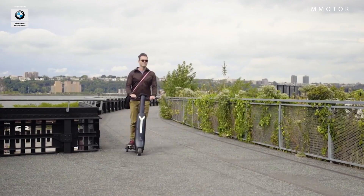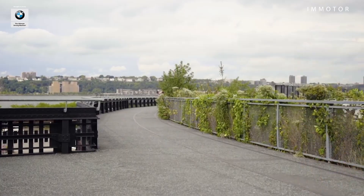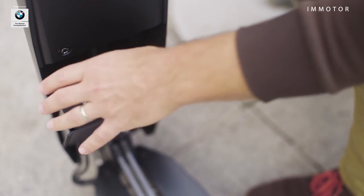How fast can it go? It has a top speed of 17 miles per hour and a range of about 17 miles as well. The retail price is $1,499.